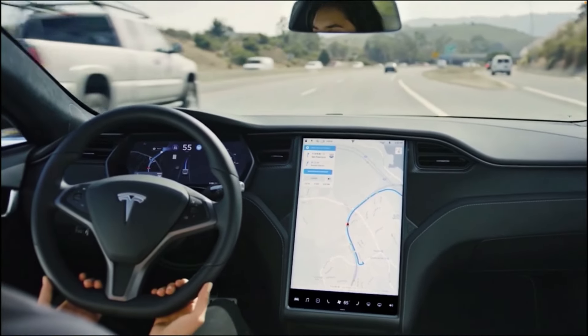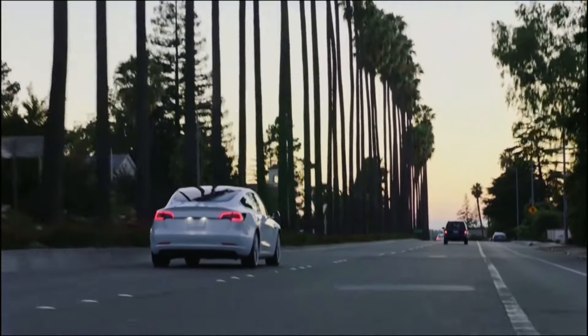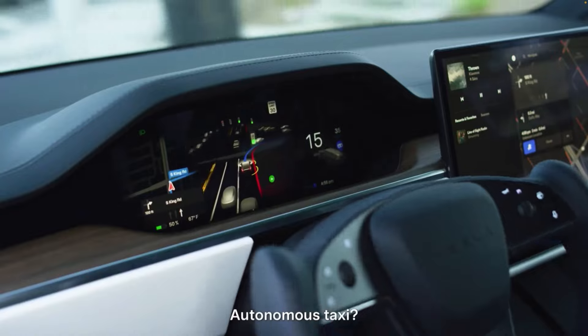The nag originally came from autopilot, which was on highways, so the steering wheel was basically going between a limited range — applying a little bit of pressure wasn't that big a deal. But with full self-driving, the steering wheel can turn all the way to the left and all the way to the right, and if you need to apply pressure to a steering wheel that's moving a lot, it's easy to accidentally pull it out.